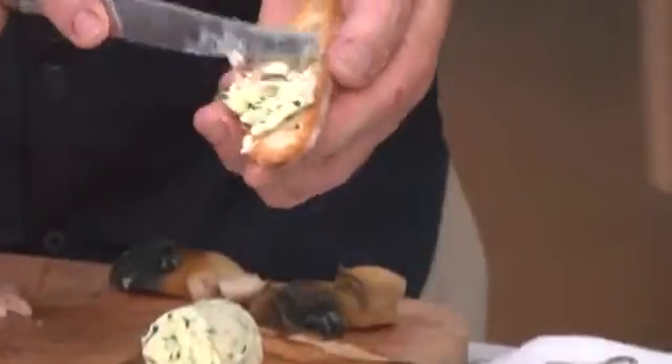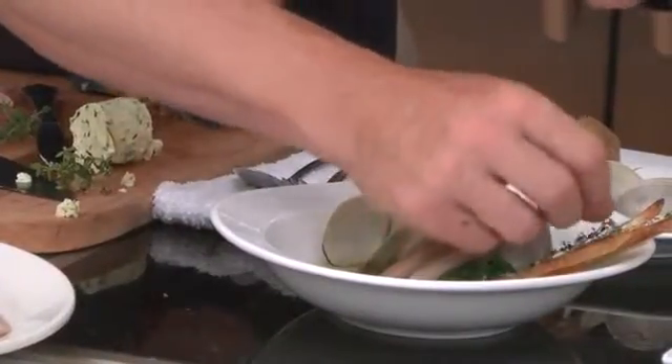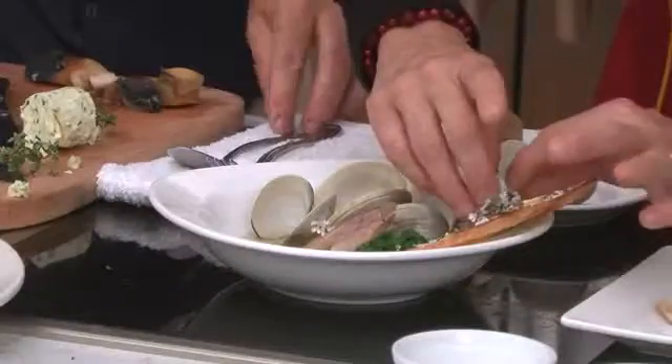And what's the ramp? A ramp is a wild leek — you can't cultivate it, it's only foraged. We're going to get a little of the thyme grown from the garden. And the other thing I noticed was these coriander flowers.